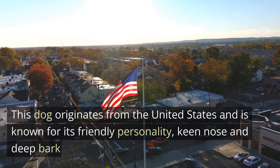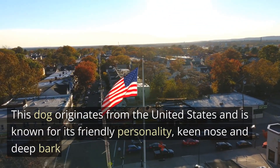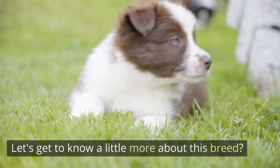This dog originates from the United States and is known for its friendly personality, keen nose and deep bark. It is mainly used to hunt raccoons, but it can also be a great companion. Let's get to know a little more about this breed.